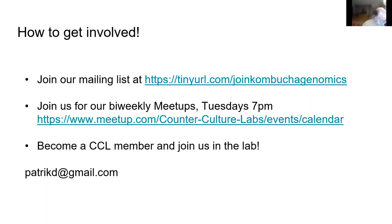Thank you everyone. I hope to see some of you next Tuesday at 7 o'clock. We will be digging into our new genome sequence and figuring out what it all means.